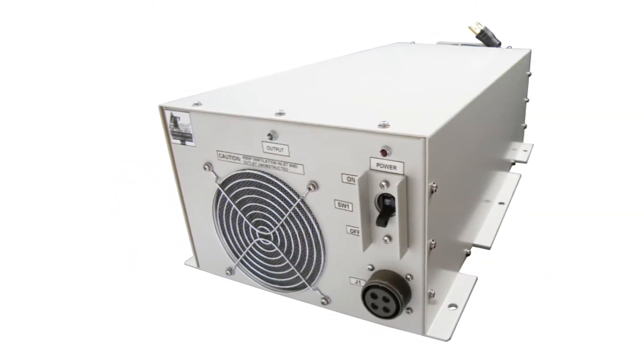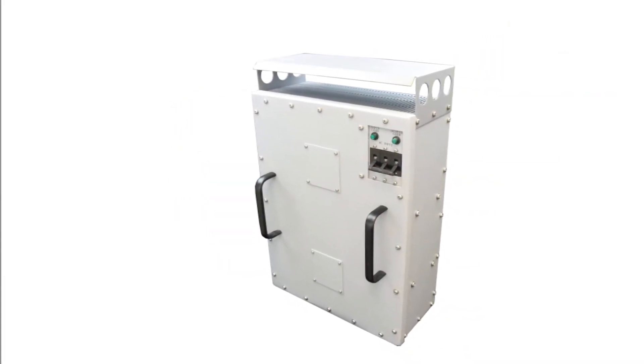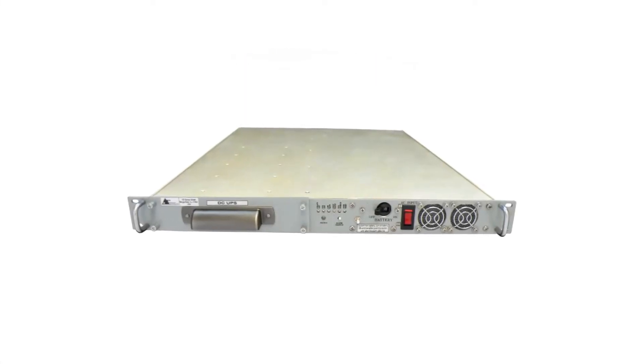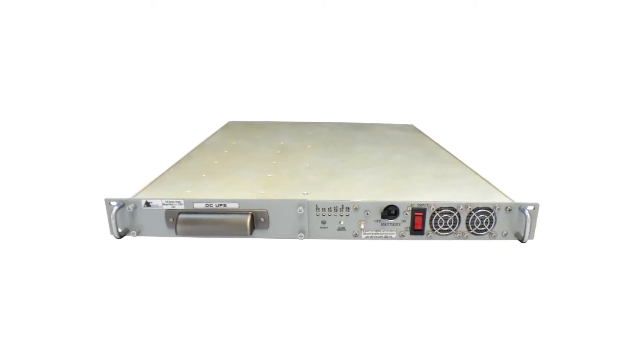Units are available in standard catalog configuration, but they can be quickly customized to match unique customer requirements. DC UPSs are identical in function to the more commonly used AC UPSs, except that their output is direct current instead of alternating current.